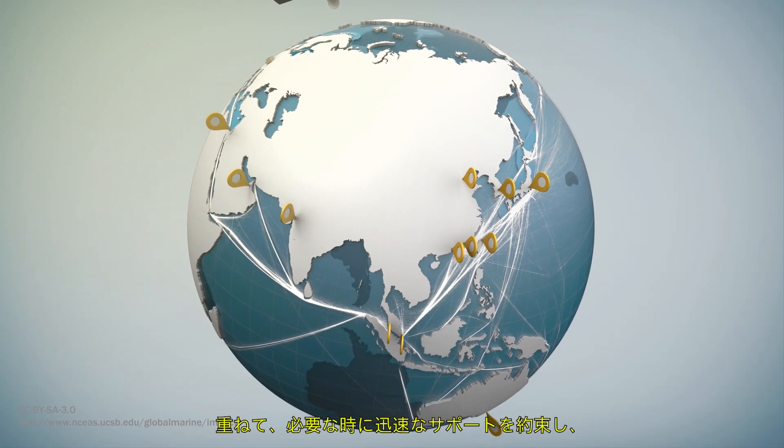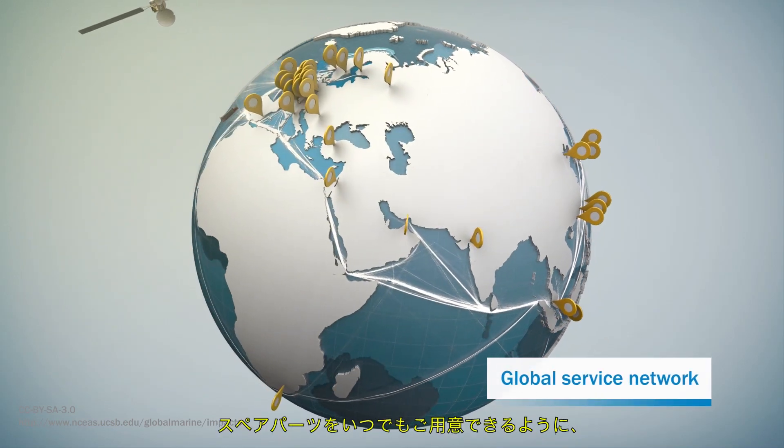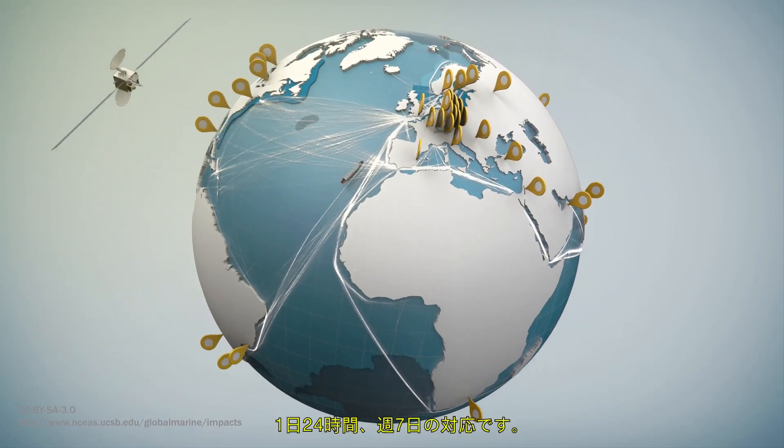SICK provides service centers that cater specifically to main global shipping routes by keeping spare parts at the ready, ensuring fast support when you need it, 24 hours a day, 7 days a week.